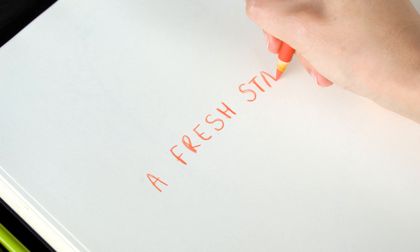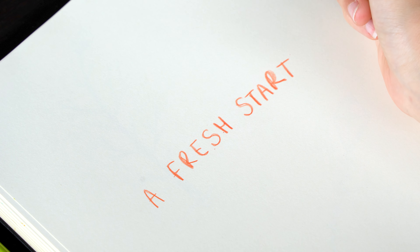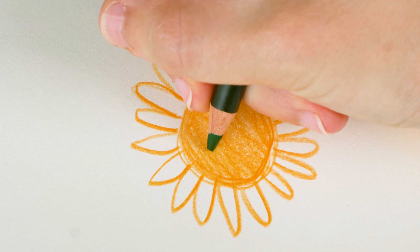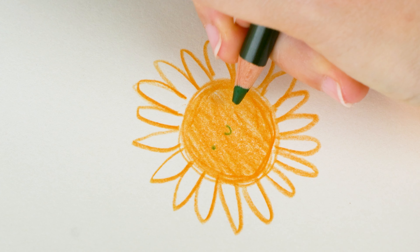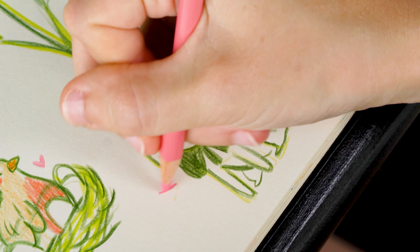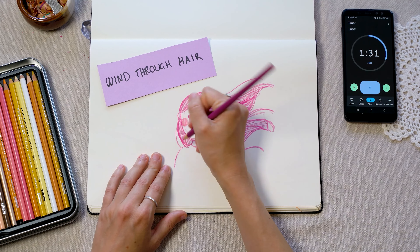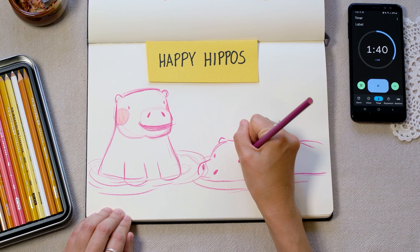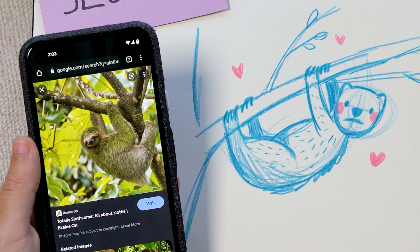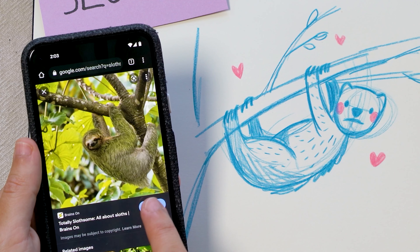Grab the closest bit of scrap paper to you right now while you're watching this video and start doodling something. Just start drawing and creating and make it part of your lifestyle, because the more you can draw, the more opportunities you have to learn new skills, new techniques, and what you personally do and don't like. It doesn't matter if it's good, and it's okay if you'd rather that nobody ever sees it, because you learn more from every weird, not-quite-right thing that you draw than you do from the beautiful pieces that just turn out perfect the first time.